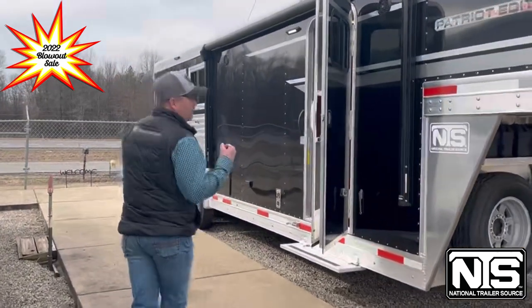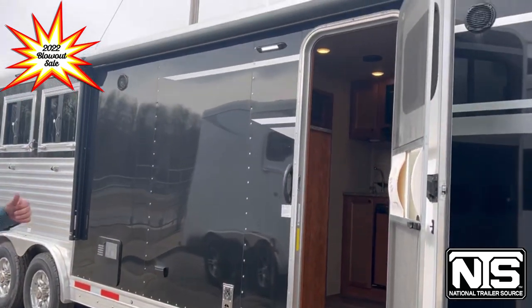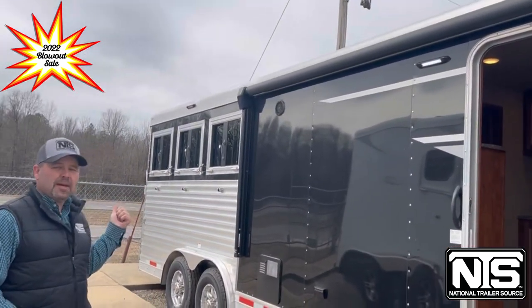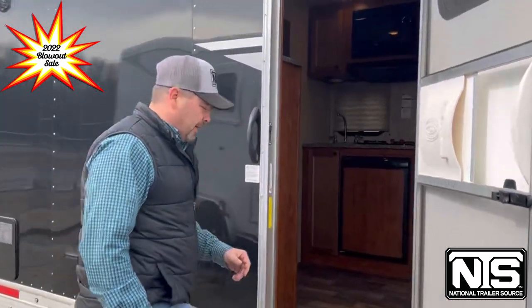Over here on the entry side we've got obviously the entry door going into the LQ, the electric awning on top, the drop-down windows on the butt side — there's also drops on the head side as well. So step into this trailer and check it out.